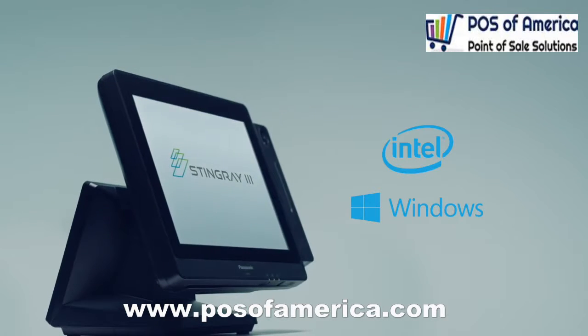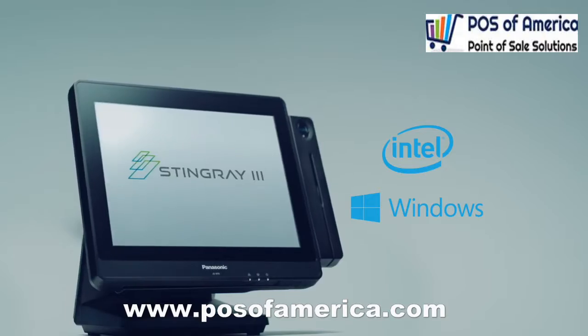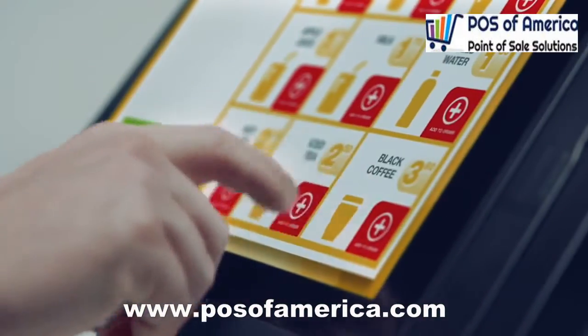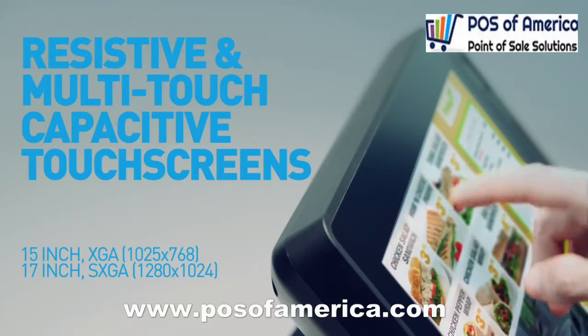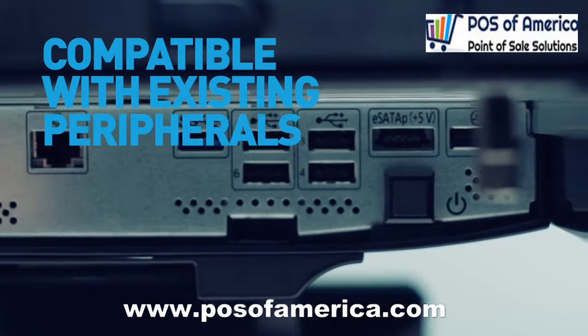With three different Intel processors available, the Stingray 3 runs Windows 8.1. Choose from stylish and functional resistive and multi-touch capacitive touchscreens to integrate with your company's needs. And of course, the Stingray 3 works with your existing peripherals.